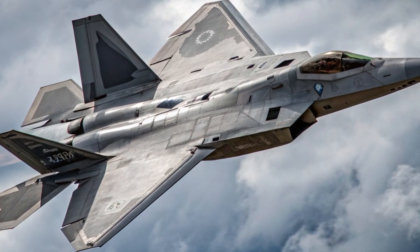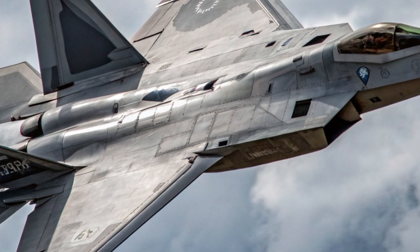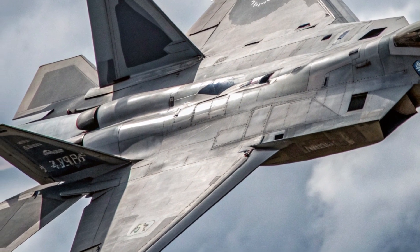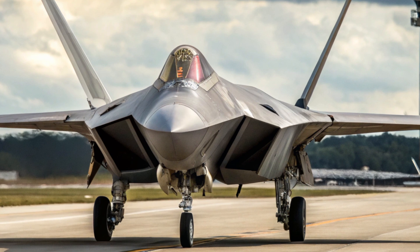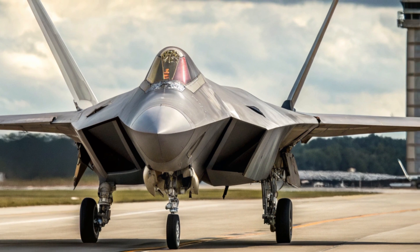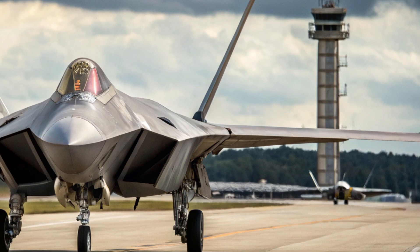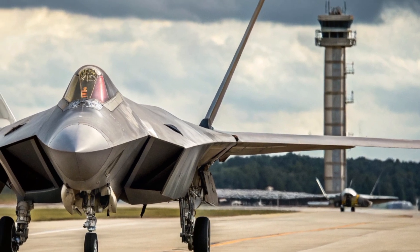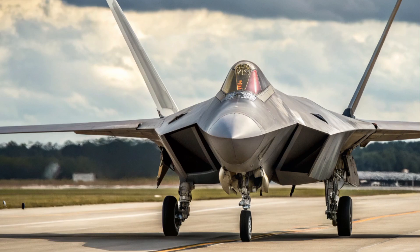The 2026 F-22 Raptor remains the unmatched pinnacle of air dominance, blending stealth, agility, speed, and integrated avionics into one of the most advanced fighter jets in the world. Although originally developed by Lockheed Martin for the U.S. Air Force decades ago, the 2026 version of the F-22 has undergone a major modernization program to extend its operational relevance against evolving threats.